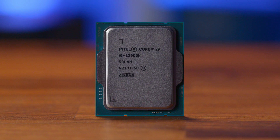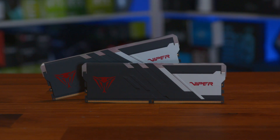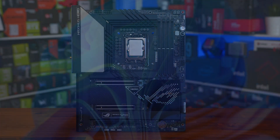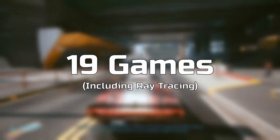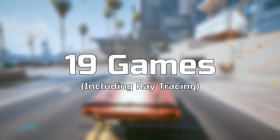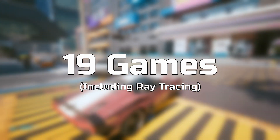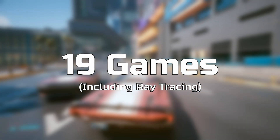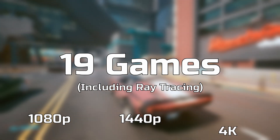Both cards were tested on our GPU test system consisting of an Intel Core i9-12900K and 32GB of Patriot Viper 6200MHz DDR5 dual-channel memory on an ASUS Maximus Z690 Hero motherboard. All testing was done on Windows 11, covering a total of 19 games including some ray tracing titles. We'll be looking at around 10 of them today before jumping into overall averages, focusing on 1080p, 1440p, and 4K.